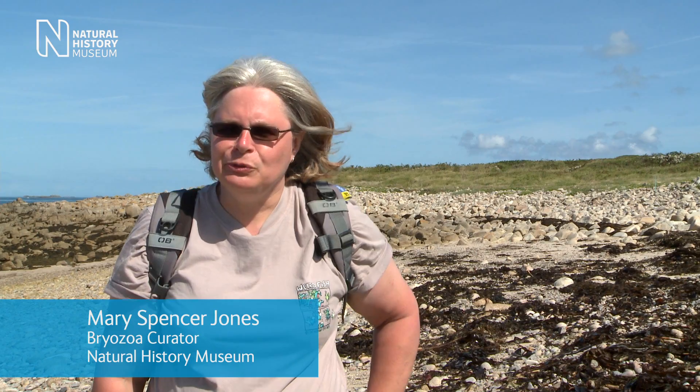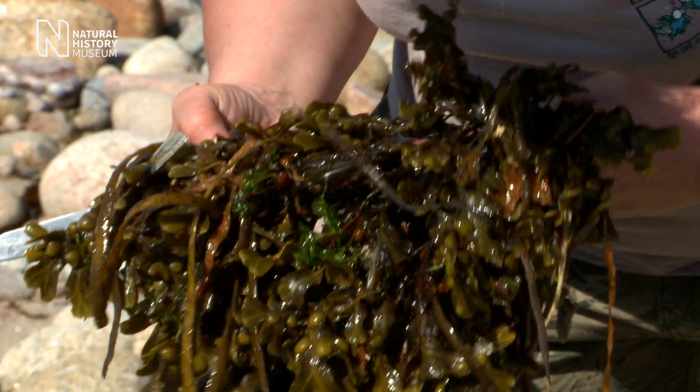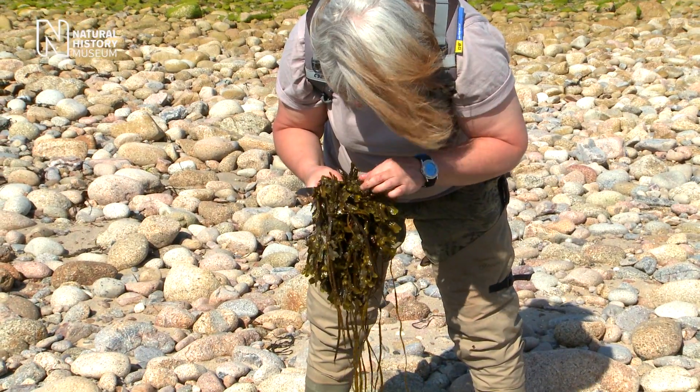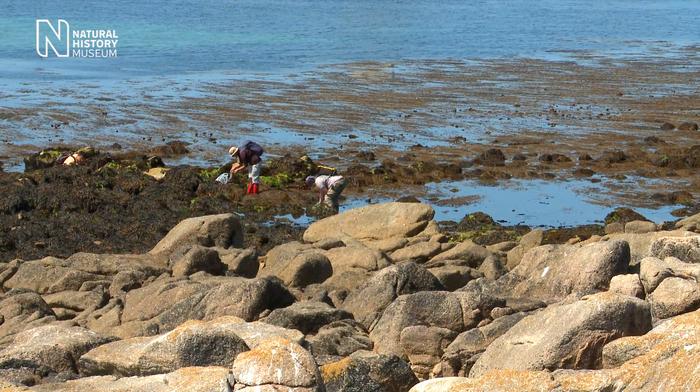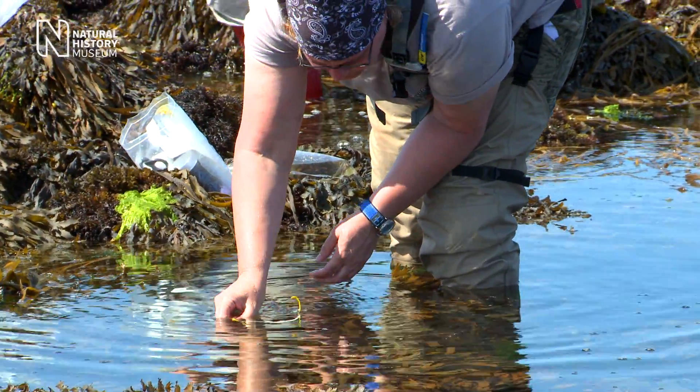I'm looking for a small group of animals called bryozoans. They're colonial animals and they're microscopic, so I'm searching amongst the algae trying to find them. They're quite an enigmatic group and not many people really know about them.